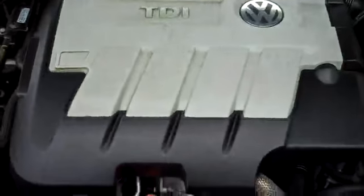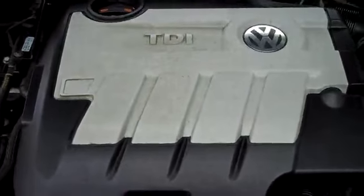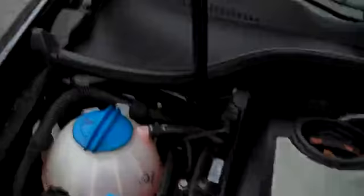Under the hood, the TDI turbo diesel power plant. EPA-rated at approximately 42 miles per gallon highway — that's outstanding. All the EPA emission stickers, so no sign of any significant prior damage.